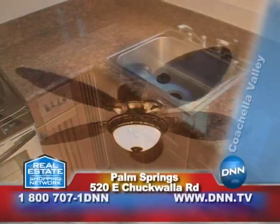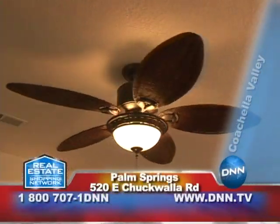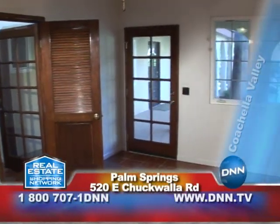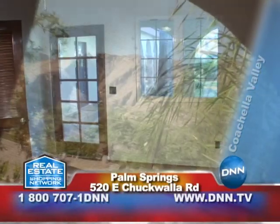All the units in the main rooms and the bedrooms have Casablanca ceiling fans. In the Spanish Mediterranean style, all the units overlook the courtyard with separate entrances.